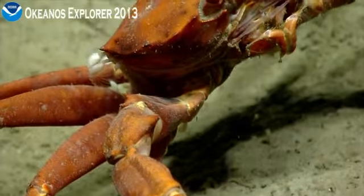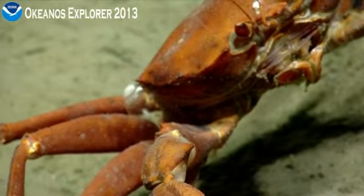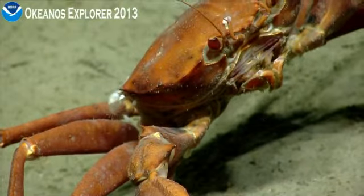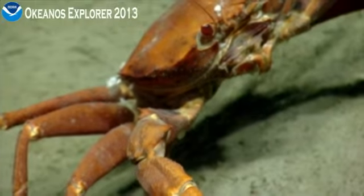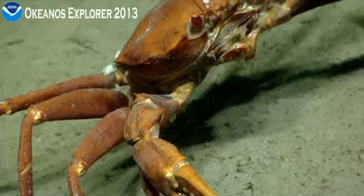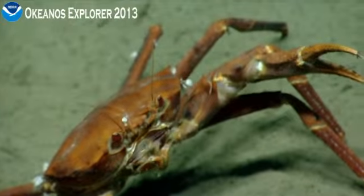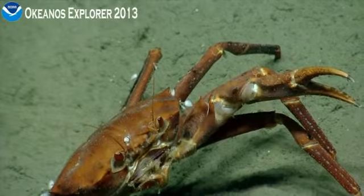Quite a few barnacles attached to the carapace of this red crab. You can see the feeding appendages extending from that one in about the center of the screen. As we've been discussing today, hard substrate is hard to find in some of these areas, so sessile organisms have to use whatever hard substrate they find, and in many cases for these barnacles, that's the carapace of these large red crabs. Headed backwards.